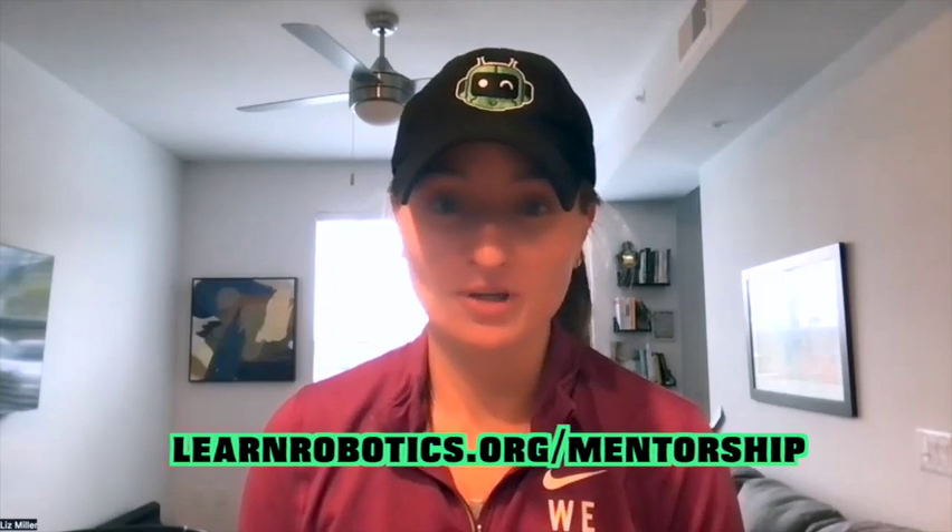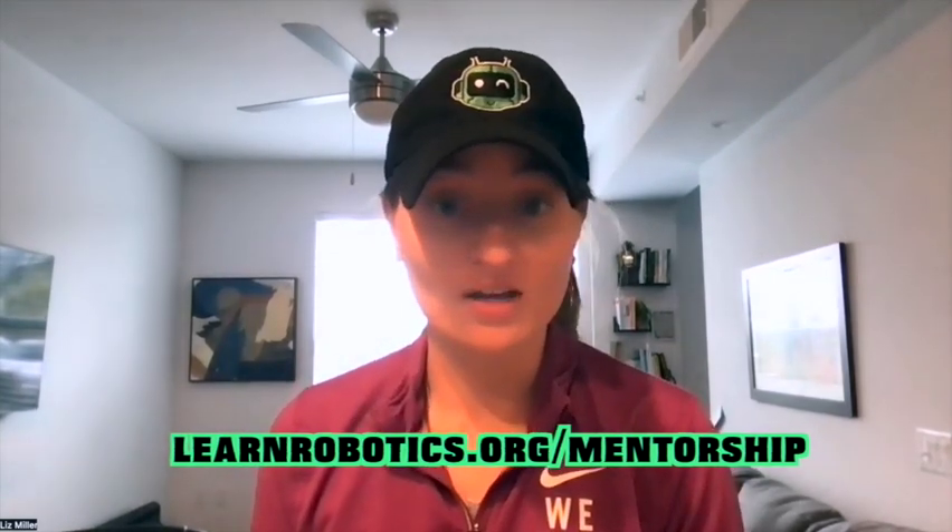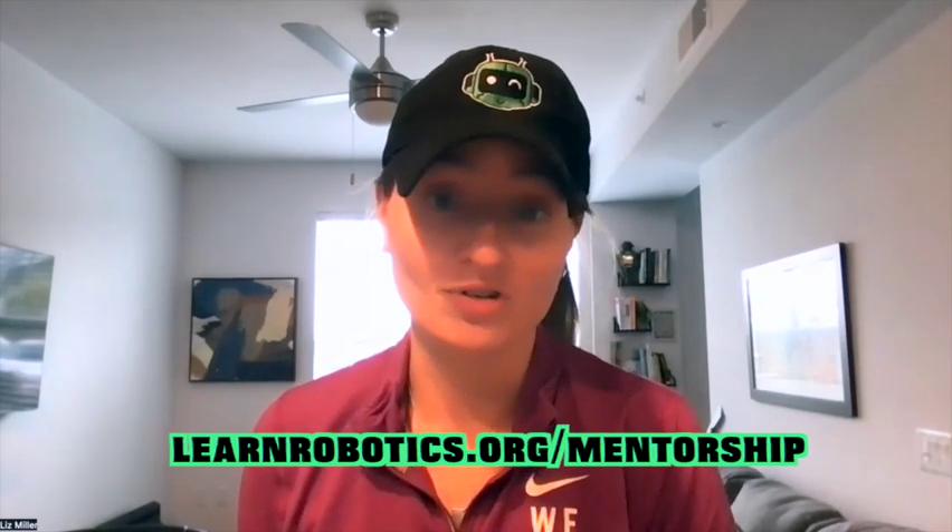I hope you found that training super valuable. A lot of people have asked me what they could do with robotics for their career and how they can get highly compensated for their competencies. That training should have given you some different ideas of pathways you could pursue. If you're wondering how you can work with me in the robotics mentorship program, you can head on over to learnrobotics.org/mentorship. Watch the 12-minute training there — it will show you everything you need to know about the program and the methodology I use with my clients to help them get into the robotics industry in the next 90 days.